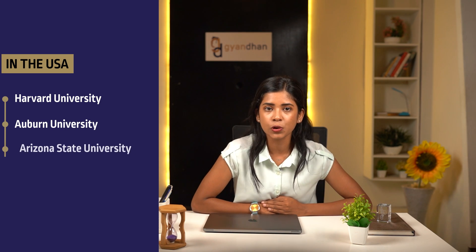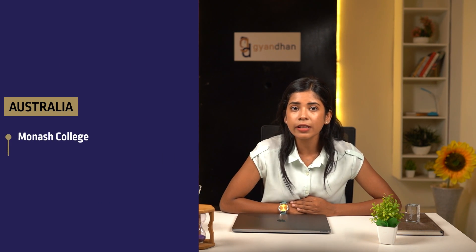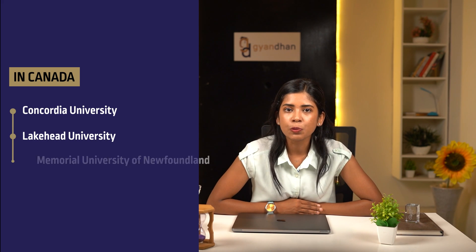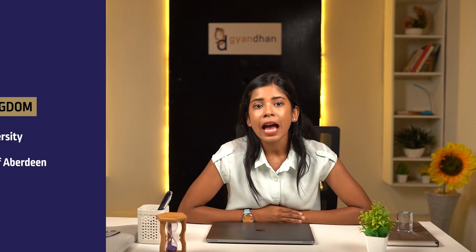There are many universities around the world that accept Duolingo test results. In the USA: Howard University, Auburn University, Arizona State University, Northeastern University, and San Diego State University. From Australia: Monash College, Australian National University, and Melbourne Institute of Technology. From Canada: Concordia University, Memorial University, Lakehead University, and University of Alberta. From New Zealand: University of Otago and Massey University. From the UK: Cardiff University and University of Aberdeen. And from Switzerland: Webster University.